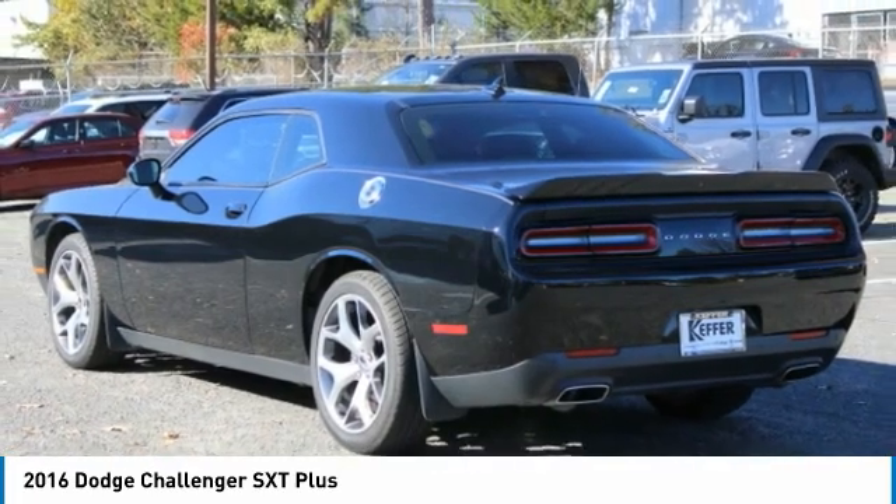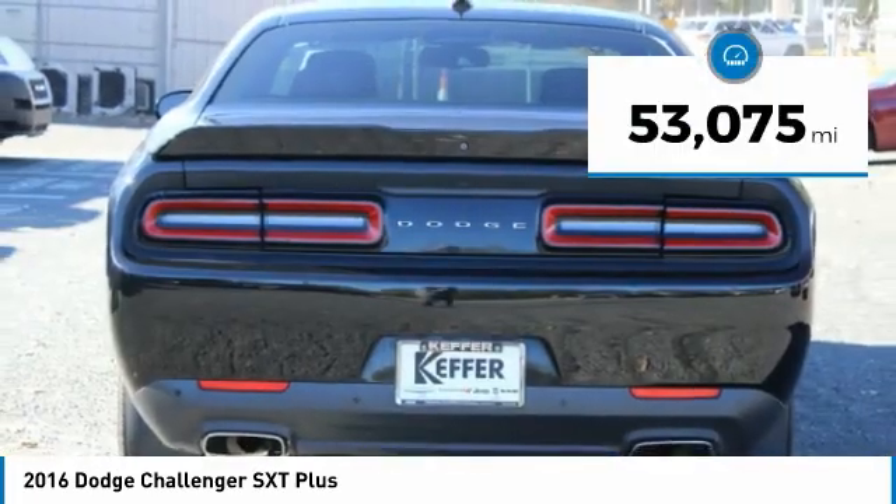It's powerful, practical, and efficient. This vehicle has less than 55,000 miles.